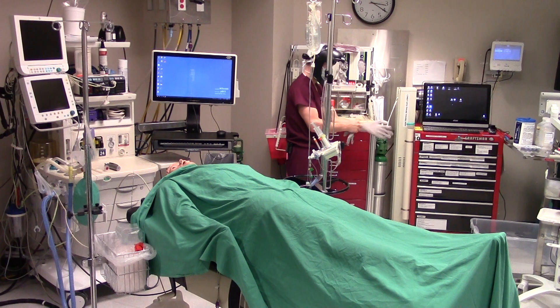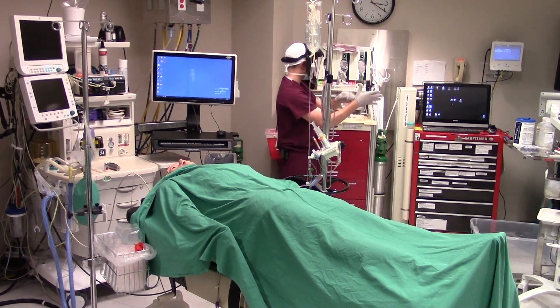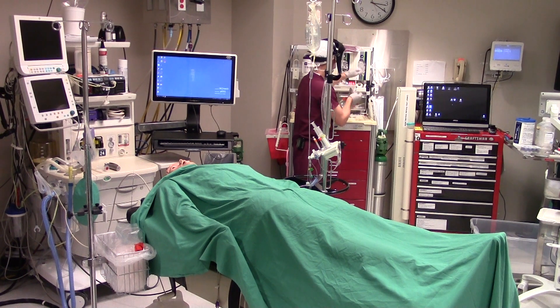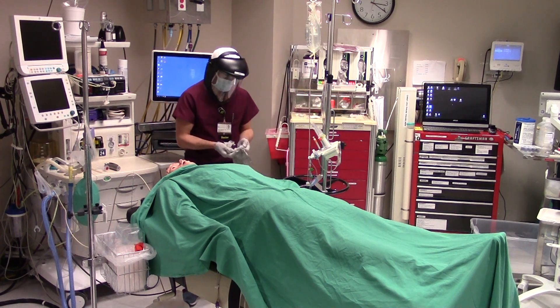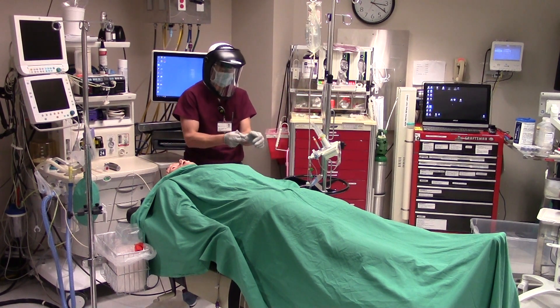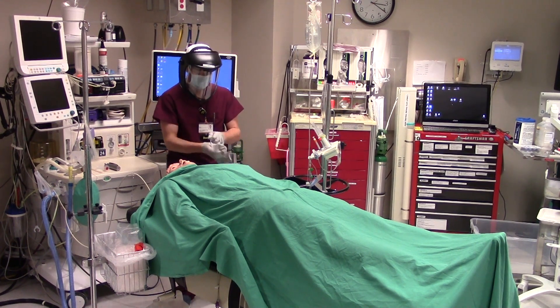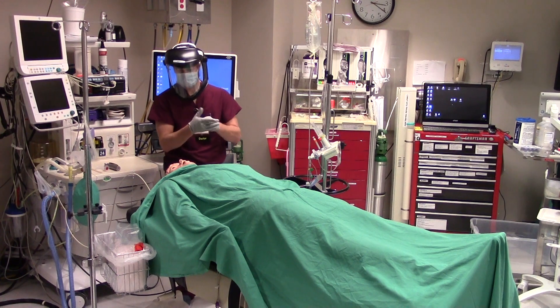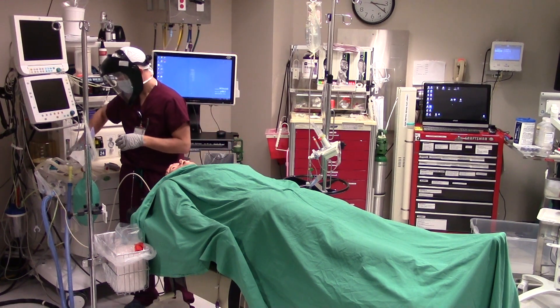Once all of the IV access ports have been protected with hub scrub coverings and your induction syringes have been docked in the docket syringe workstation, you are now ready to proceed with the induction process. As the provider is preparing for induction, notice that they will be double gloving, which will allow them to remove the outer set of gloves following intubation. Intubation is one of the dirtiest procedures performed, and special care is required to prevent unnecessary contamination of the workspace.